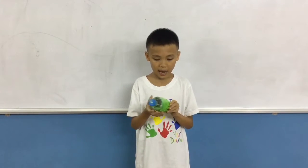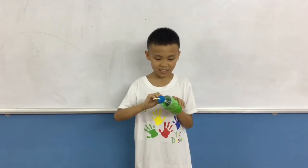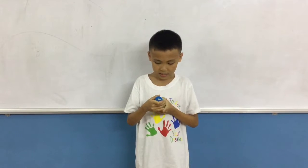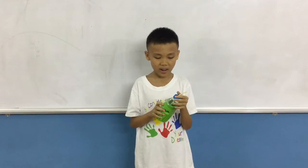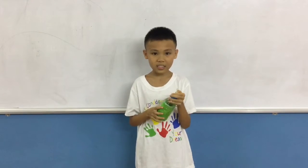I made it with tape because it's very small. It's like a flashlight but it's bigger than a flashlight.